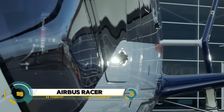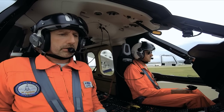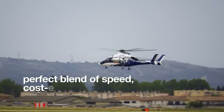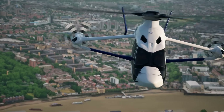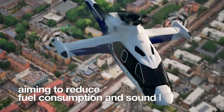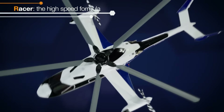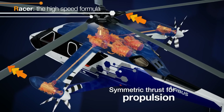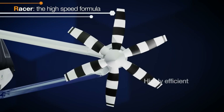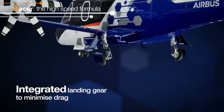The Airbus Racer is a marvel of modern aviation, soaring through the skies at speeds up to 400 kilometers per hour — 50% faster than traditional helicopters. Its maiden flight in April 2024 marked a new era for rotorcraft, showcasing its unique design that merges a main rotor with lateral thrusters for unparalleled speed and efficiency. Part of the ambitious Clean Sky 2 program, the Racer's hybrid electric system, featuring the innovative Safran ECO Mode, promises up to 30% fuel savings.